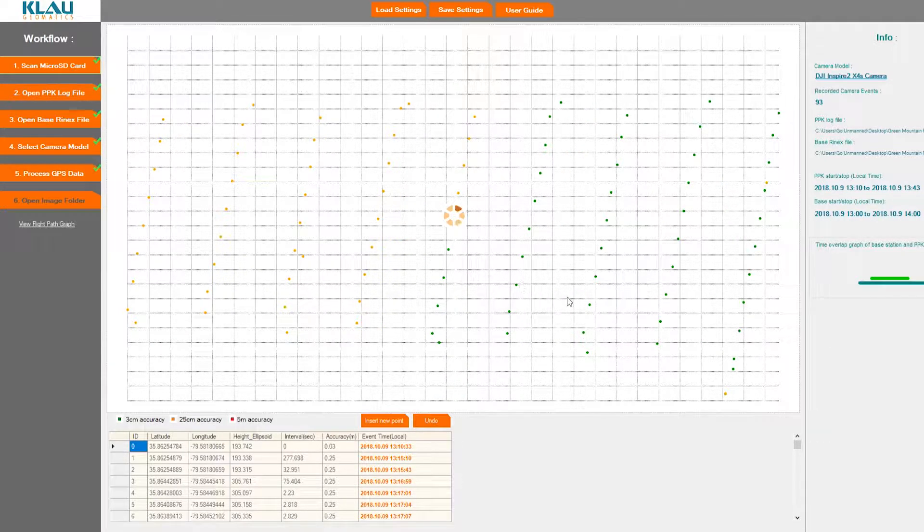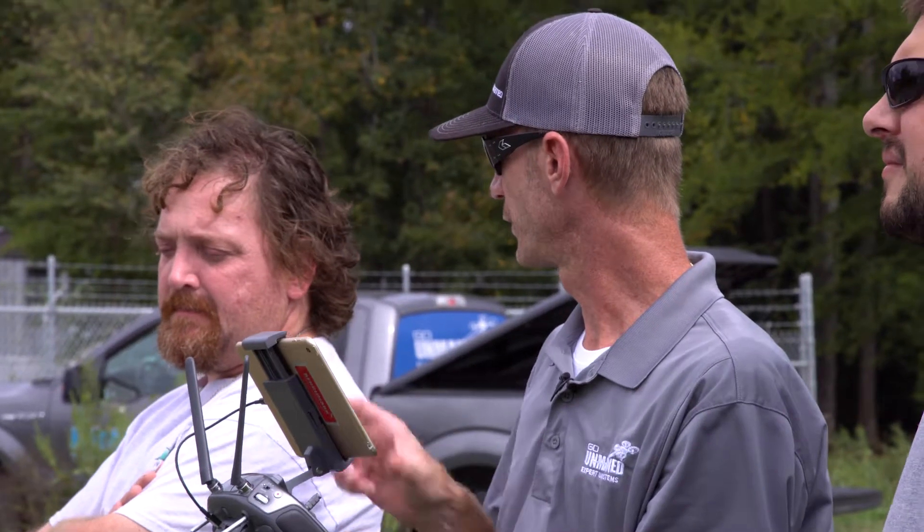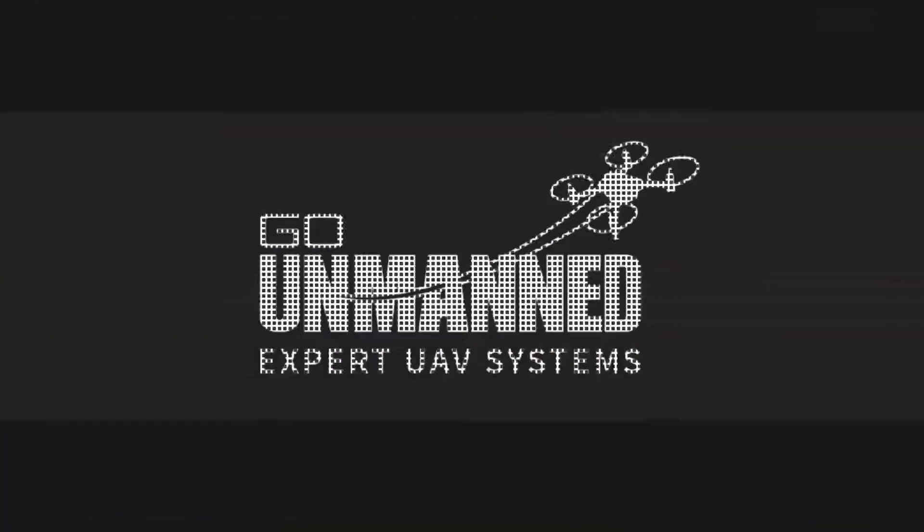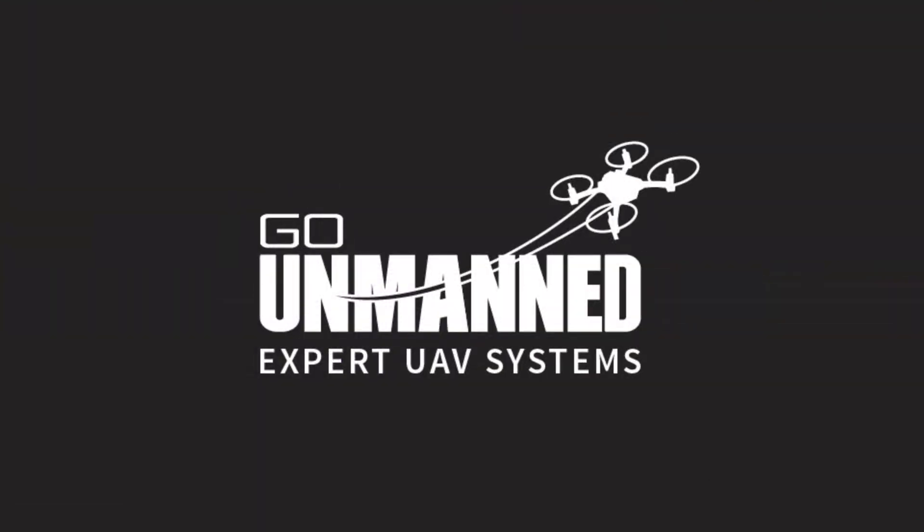Or you can fly the site and get into the CORS network, like the North Carolina Geodetic Survey site. You can download the CORS data from the time frame you flew, import that RINEX file into PPK, and process it that way. So you don't have to have a base station if you don't have one.